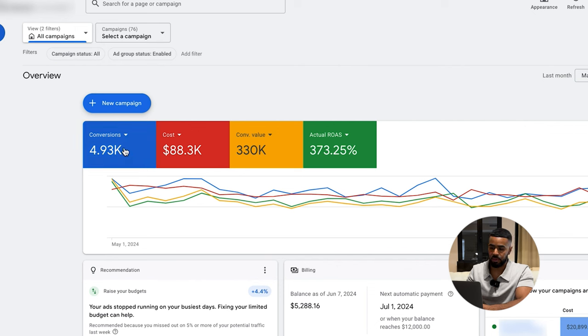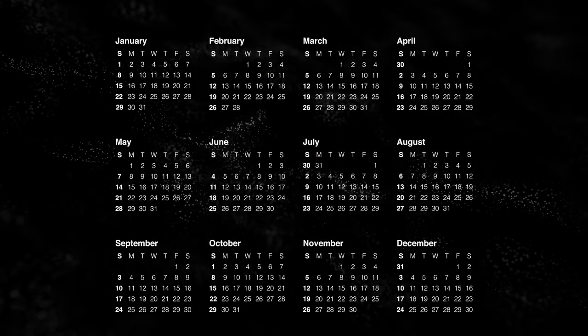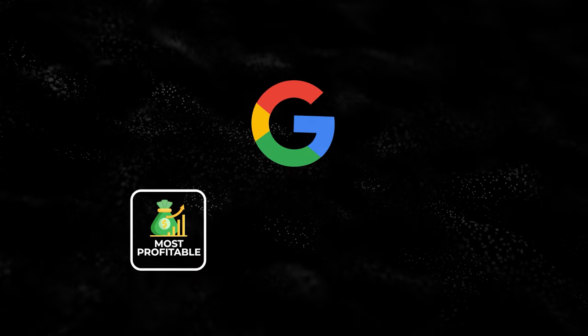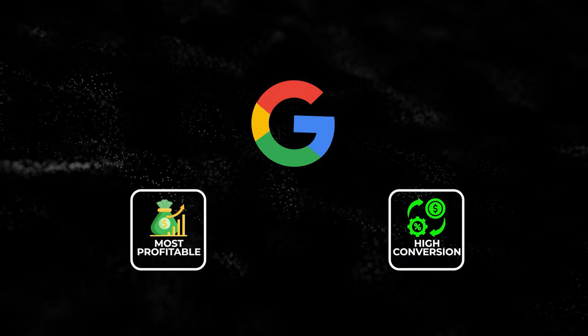We ended the month with 4,900 conversions, spent $88,000 on ads, generated $330,000 in sales, and ended the month with a 3.73 return on ad spend. In my experience, these are very typical results for Google Ads when you're actually using it the right way. Since I've been running Google Ads since 2017, I've seen that Google is usually the most profitable and highest-converting channel across all the brands I've ever worked with.